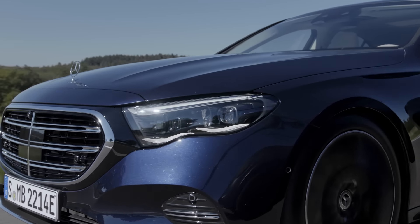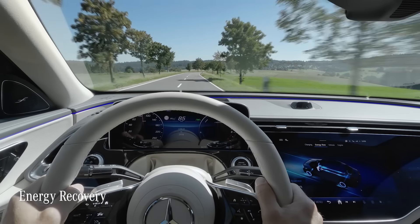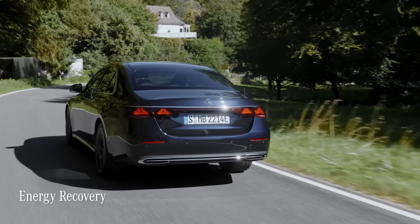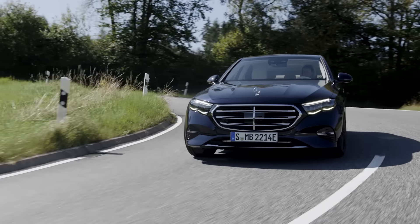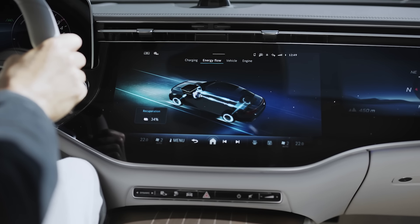To extend its range, the E-Class offers intelligent energy recovery by converting braking energy into electrical energy. You recover energy in three stages, up to a recuperation power of 100 kilowatts.